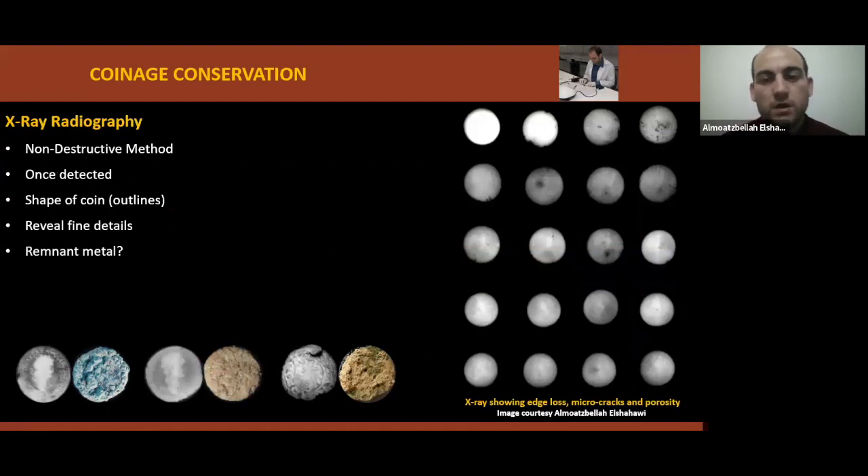X-ray radiography is a very important non-destructive method when studying ancient materials. It is preferable to conduct it once coins are detected. It helps to determine the shape of coins and their outlines even under thick corrosion layers, reveal fine details even when mineralized, determine if there is remnant metal, determine manufacturing techniques such as casting or striking, determine if there are inscriptions, inlay, or gilding, and reveal cracks, corrosion products, damage, and loss.